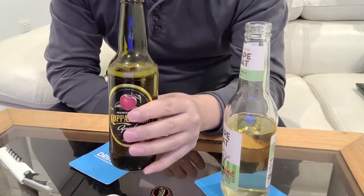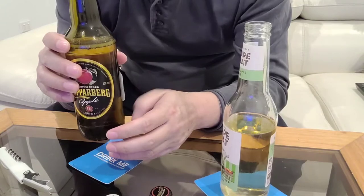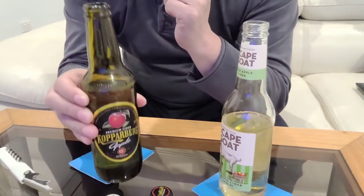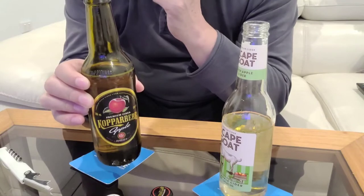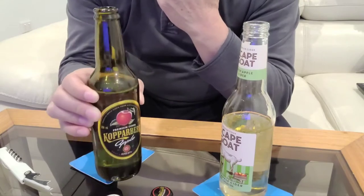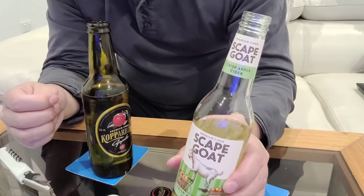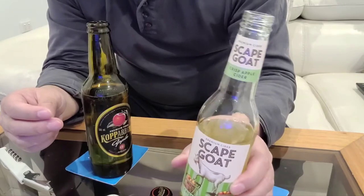Now this one is definitely less sweet. It kind of tastes a bit like a light beer. They're both very crispy ciders, but this one feels and tastes more rich in flavour — it's not your typical cider. But the Scapegoat is great too. It's very light and refreshing, with a very apple scent and very apple tasting. It's a bit sweeter if you like sweeter ciders.